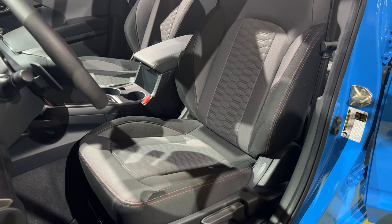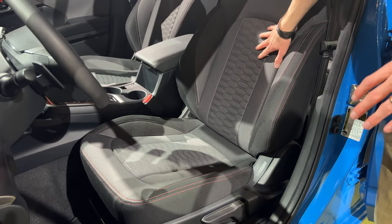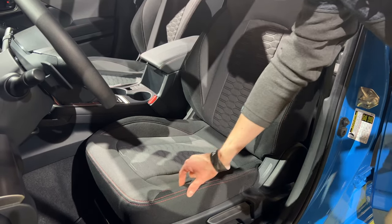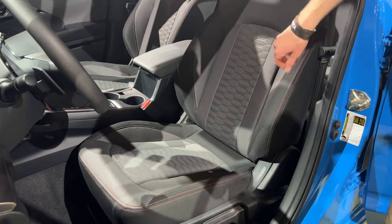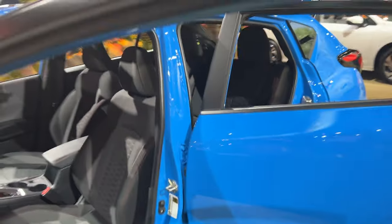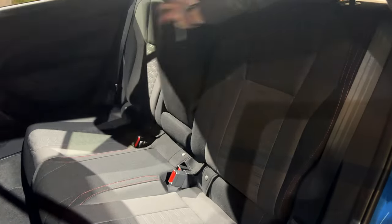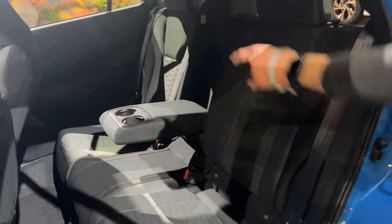We also get a newly designed seat for the Sport. On the center inserts, we have a textured design as well as red stitching on the seams, and carried through to the back, we have the same interior with a second-row cup holder armrest.